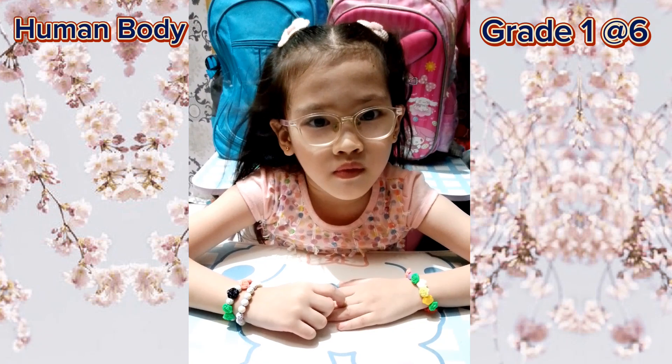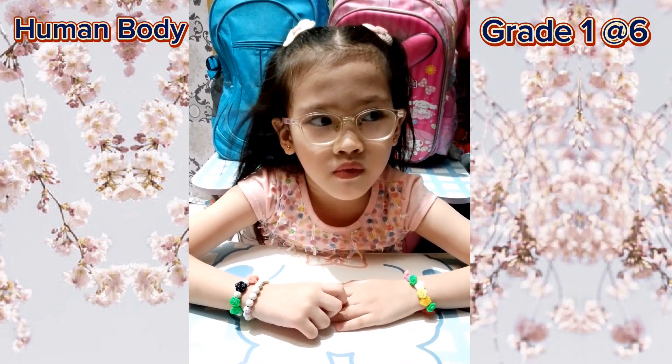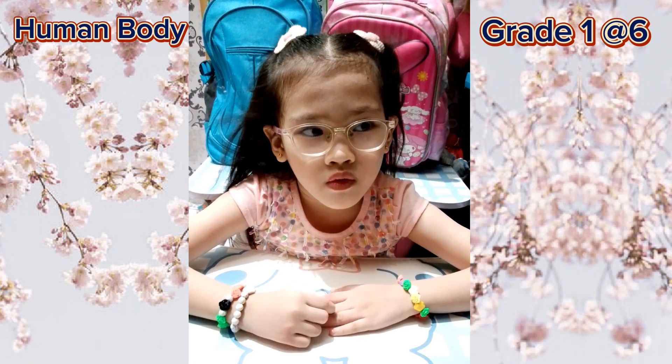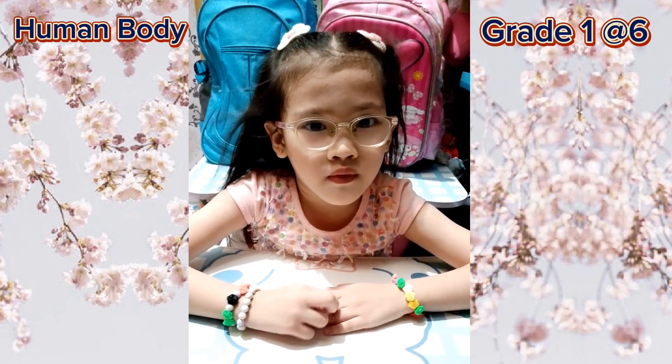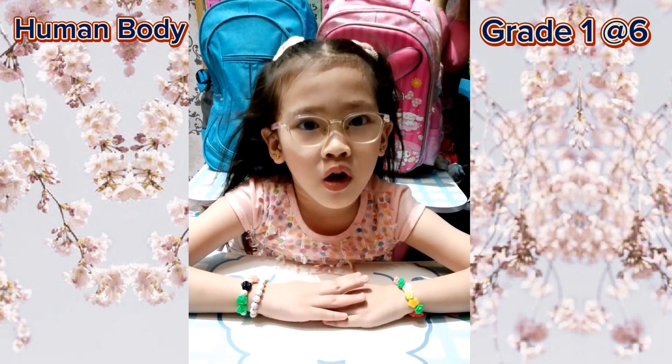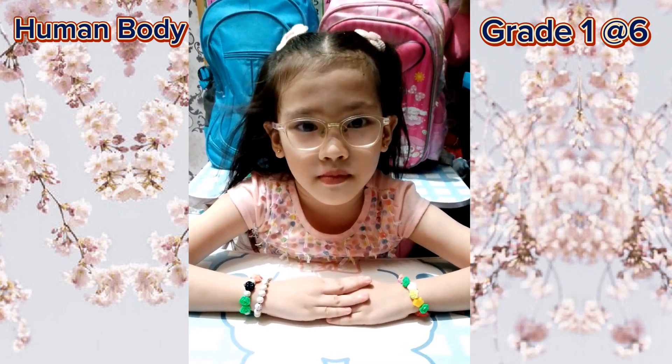Next: it is a pair of organs used for respiration. It lies on either side of the heart in the cavity of the chest or thorax. It takes in air when we breathe, providing essential oxygen to our body. Lungs! Lungs, good job.